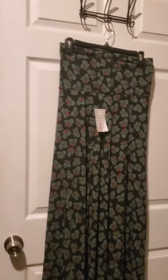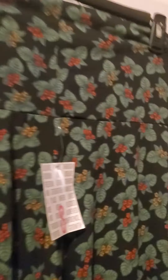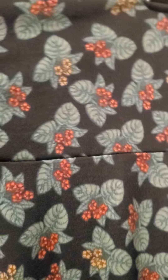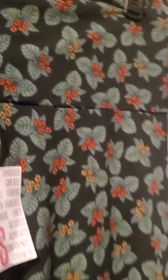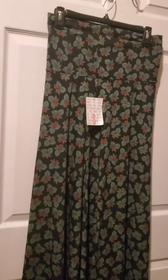Here we have number four. Number four is a maxi skirt in a size small. This is the last maxi skirt I have. It has a black background with green leaves and some flowers — it kind of reminds me of Christmas. Definitely good for fall and winter. That one's number four.